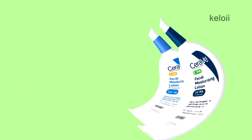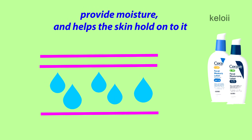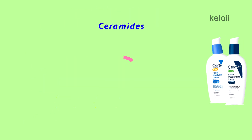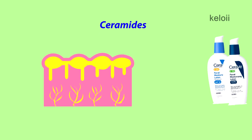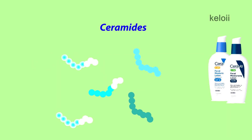CeraVe PM Facial Moisturizing Lotion and CeraVe AM Facial Moisturizing Lotion are both hydrating face lotions which provide moisture and help the skin hold onto it. Both lotions contain ceramides, which help reduce lipid levels in damaged skin to repair, restore, and maintain the skin's natural barrier. They are also essential in preventing water loss from the skin.